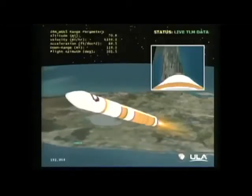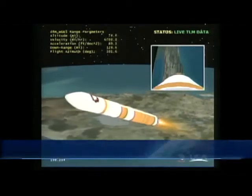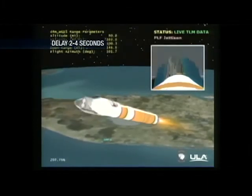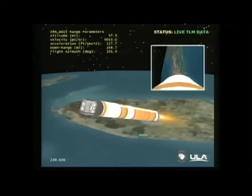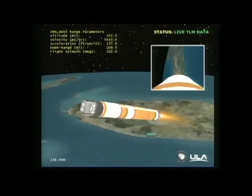Vehicle now going 10 times the speed of sound. Fairing separation looks good. Coming up three minutes, 50 seconds. Events are occurring very close to their expected times.